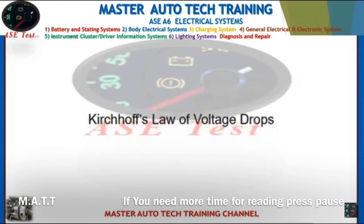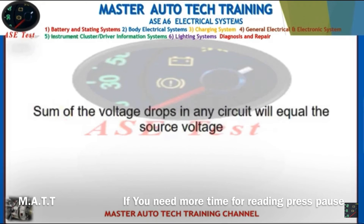Front: Kirchhoff's law of voltage drops. Back: The sum of the voltage drops in any circuit will equal the source voltage.